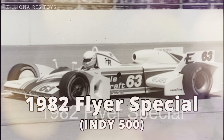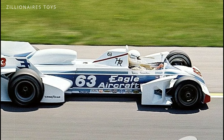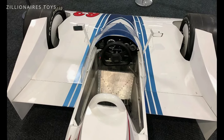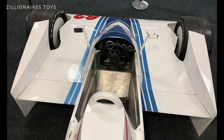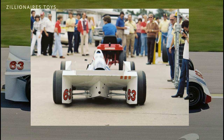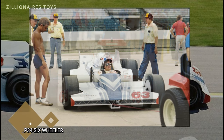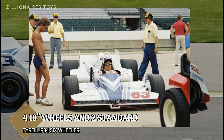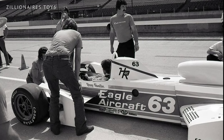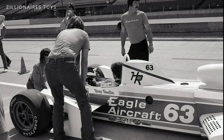When you were a kid doodling in your notebook, what was your first idea for designing a fast, cool car? You probably thought of making it more like an airplane. If so, you were thinking along the same lines as Dean Wilson, the founder of Eagle Aircraft Company. He aimed to create an IndyCar inspired by his favorite aviation projects, which led to the 1980 Flyer Special, also known as the Crop Duster.